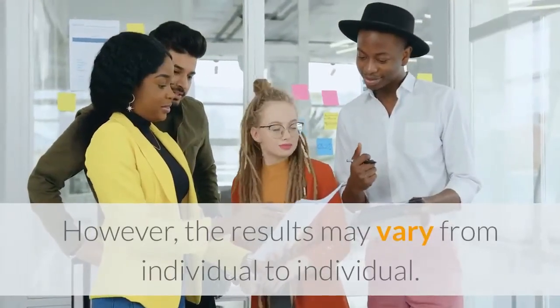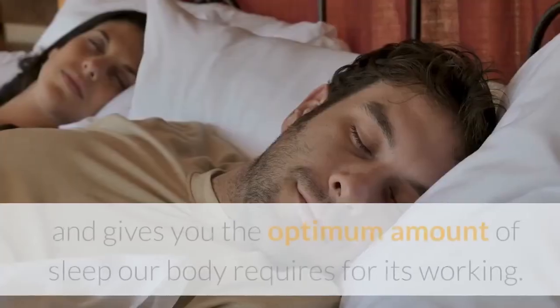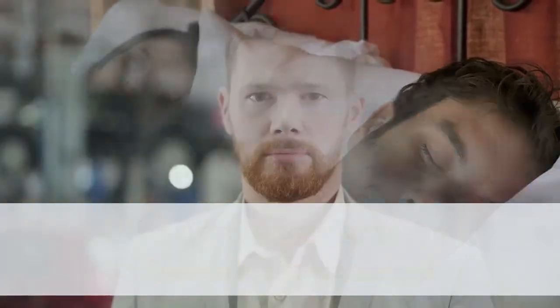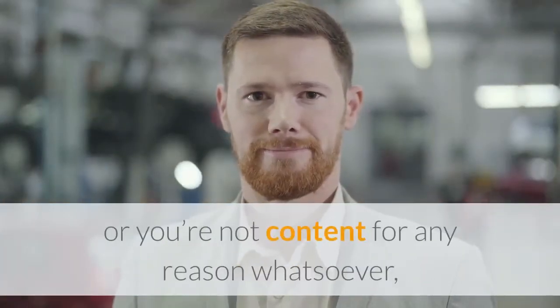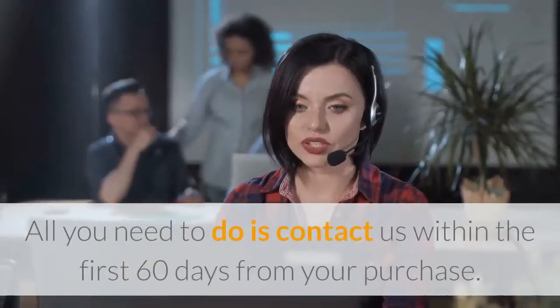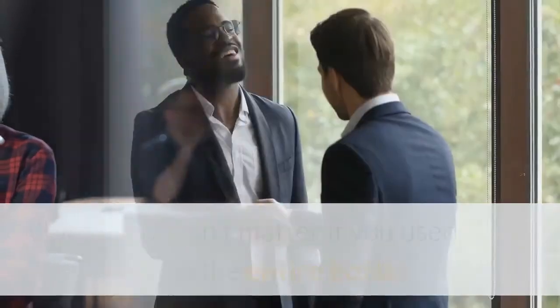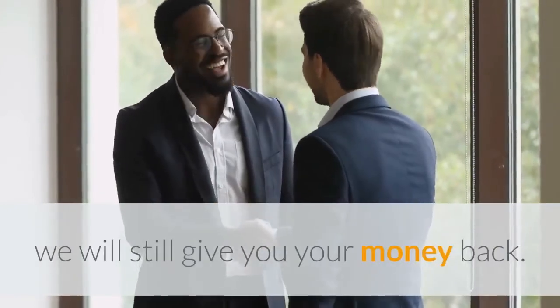However, results may vary from individual to individual. It keeps you energized and gives you the optimum amount of sleep your body requires. If you don't experience any dramatic improvement or are not content for any reason whatsoever, a full refund will be issued — no questions asked. All you need to do is contact us within the first 60 days from your purchase. It doesn't matter if you used up the entire bottle — you will still get your money back.